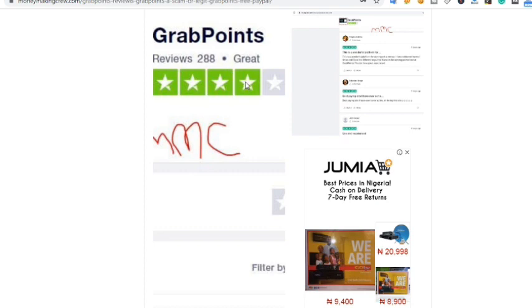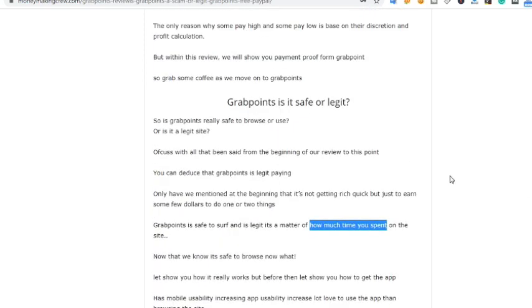I have a little review on GrabPoints. You can get the link from the description below. Look at this — it's four out of five on GrabPoints on Trustpilot. Trustpilot will show you whether a site is legit or not, because people who have tried the site go there to leave a review. So you can see right here on Trustpilot: four out of five. Now look at this — 'Is GrabPoints safe or legit?' — of course it is.